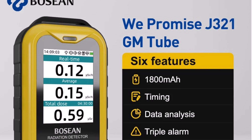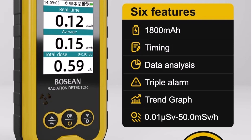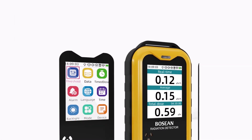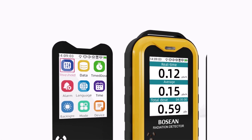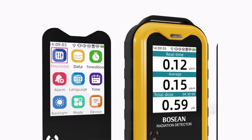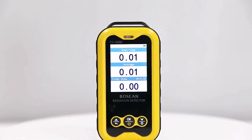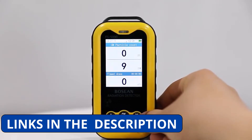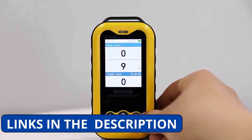This CE and FCC-certified detector boasts a clear LCD screen for real-time radiation measurements. Its energy range spans 50 keV to 1.5 MeV with less than 30% deviation, ensuring accurate detection. The adjustable alarm threshold, default 0.5 SV/H, enhances safety monitoring.